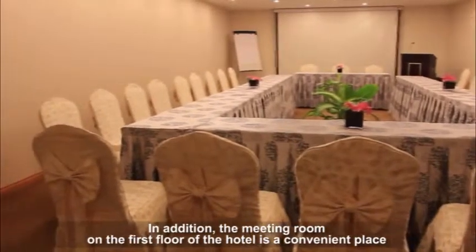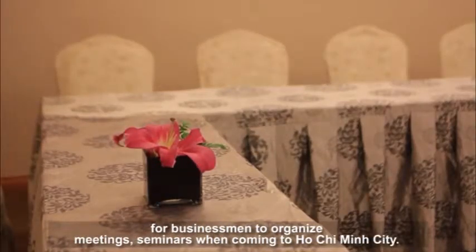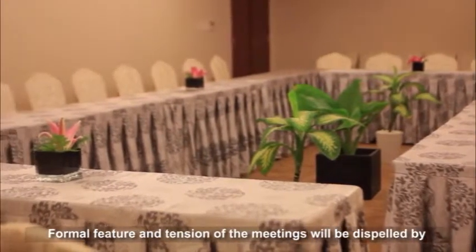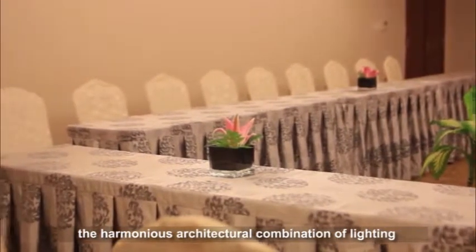The meeting room on the first floor of the hotel is a convenient place for businessmen to organize meetings and seminars when visiting Ho Chi Minh City. The formal tension of meetings will be dispelled by the harmonious architectural combination of lighting and potted plants placed in the middle of the room.